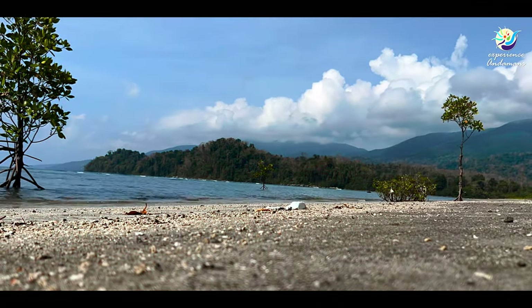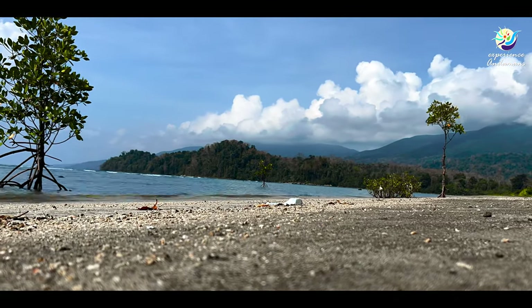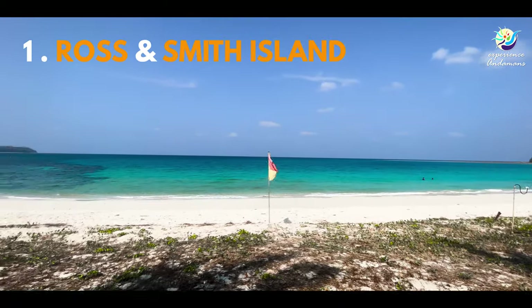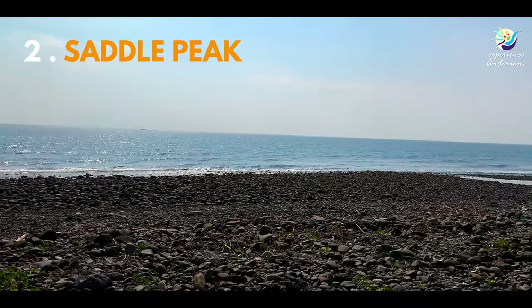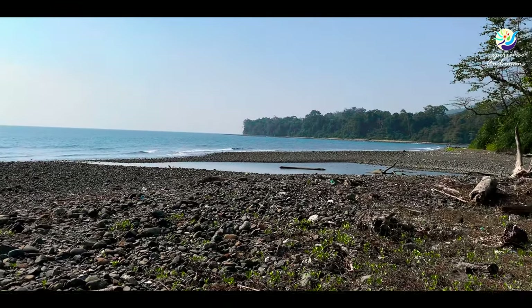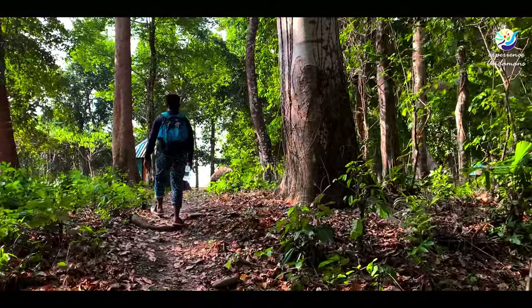In Diglipur, the top place to visit is Ross and Smith Island — don't miss it. After that, Saddle Peak is also a great location. You have to trek and you will see big trees — it's a place to be.